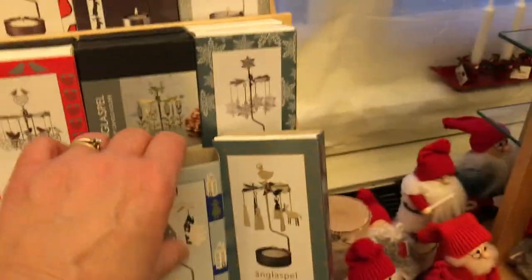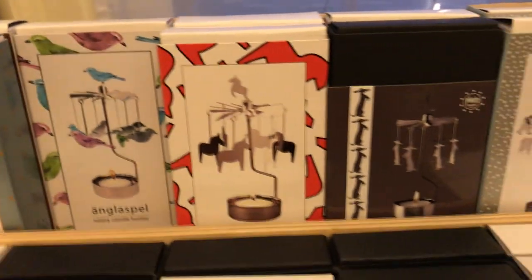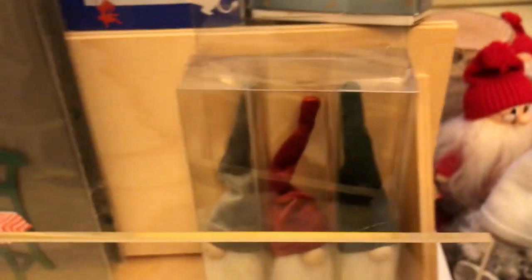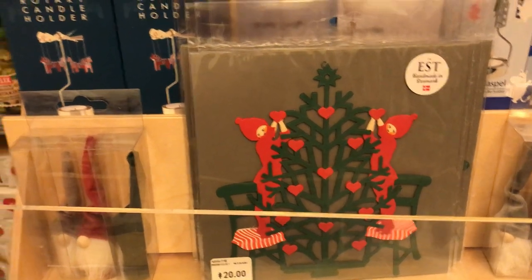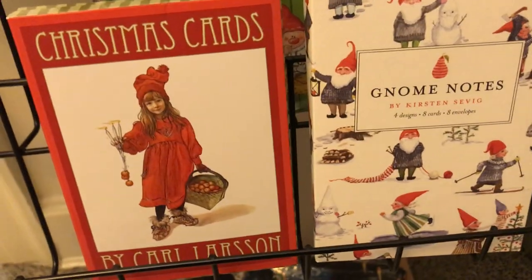We also have a nice selection of what we call the party chimes with different designs. This is probably our biggest selling item in the gift shop — we sell more of these year-round than anything else except candy items. They're a lot of fun whether you're Swedish or not. We did get in really sweet Danish paper carving and paper cutting this year. Here we have our two main Christmas card styles: the contemporary gnome notes and the Carl Larsen Christmas cards. We do have the Good Yule bags and just a couple varieties of wrapping paper.